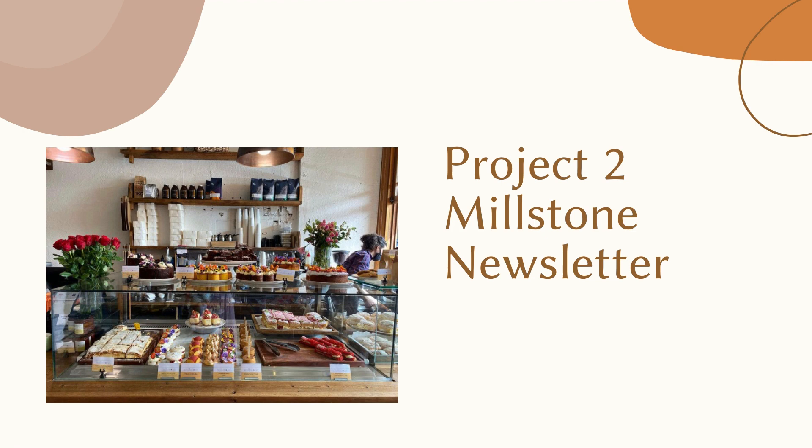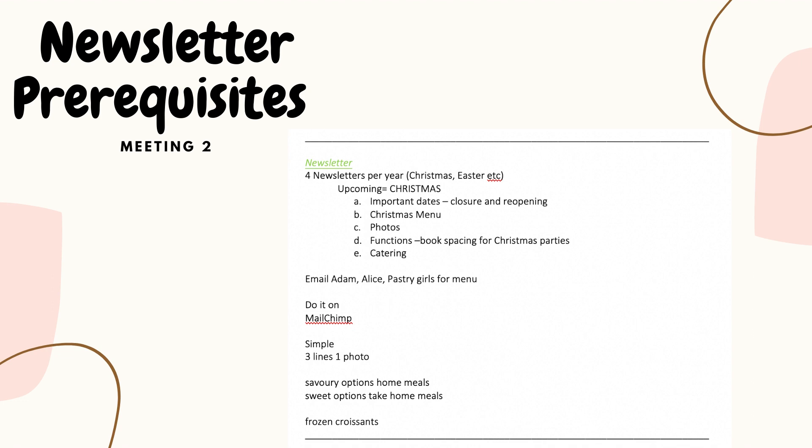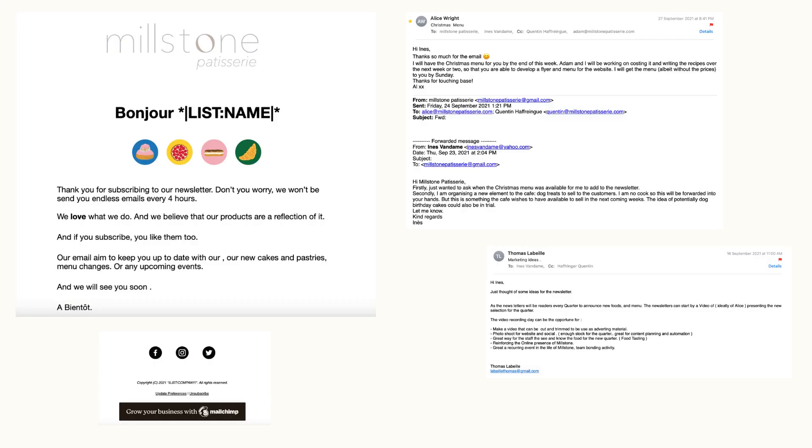The second project was a Mealstone newsletter. The newsletter was going to be for important dates, such as Christmas. This was going to include a Christmas menu, the opening and closure dates of Mealstone, some photos, and functions for people to book for Christmas parties. On your left is the new newsletter layout I have designed, of course seen with the new logo. The layout will be ready for when the Christmas menu has been finalised in both the kitchen and pastry section. In the emails on your right are some brainstorming and emails stating the required information for the newsletter will be out soon, but closer to Christmas. In the meanwhile, I am ready to write and post it once I get the menu.